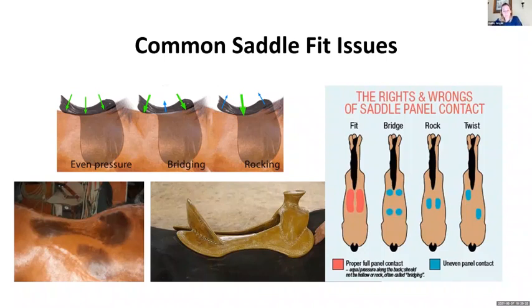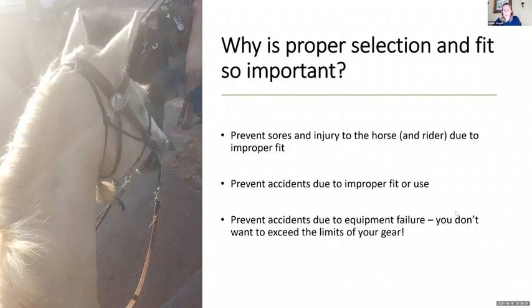This is why proper fit is so important. If you rode a horse with a poor-fitting saddle two or three days in a row, he's probably going to get sore and crabby, and more likely to buck, rear, or have a blowup because he's in pain. We also prevent accidents — using the wrong type of saddle, like trying to rope a calf in a barrel saddle and having the horn pull off or the cinch blow apart. You don't want to exceed the limits of your gear.